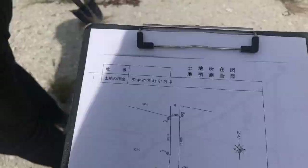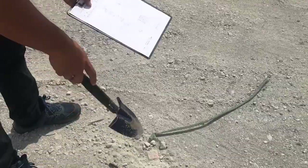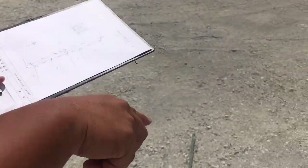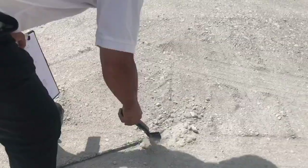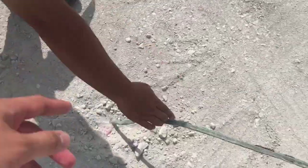Now that we got the plans, we're going to the sites. Some of the markers are missing, so we're gonna put a new set of markers in the places where the markers were removed.